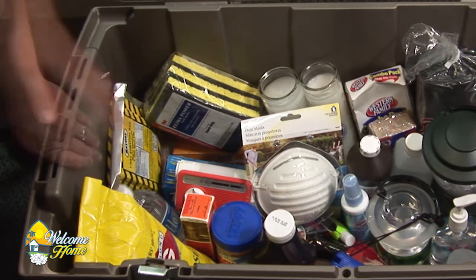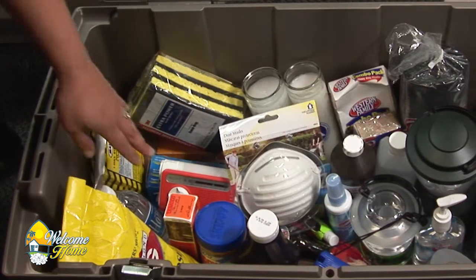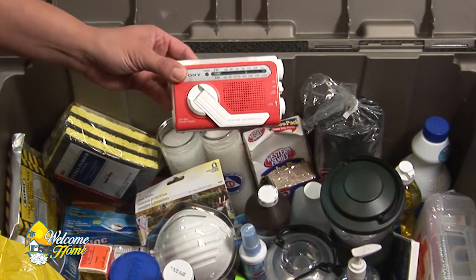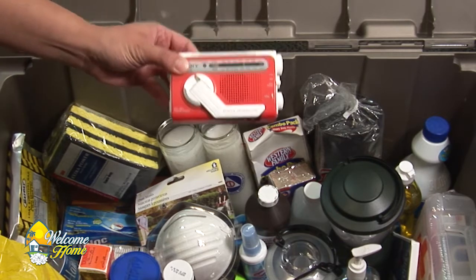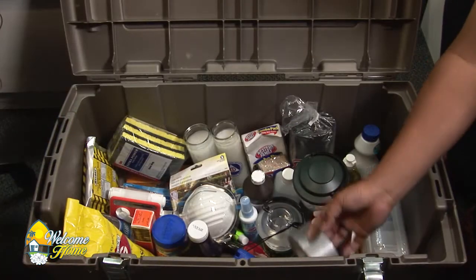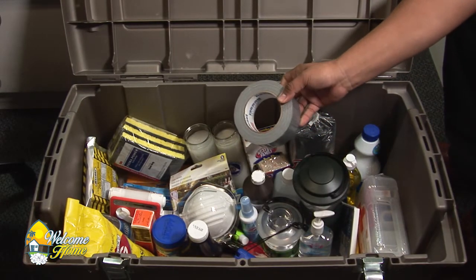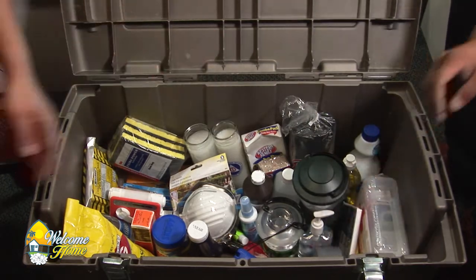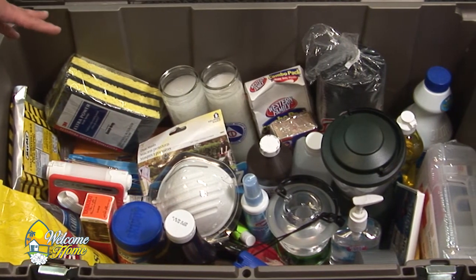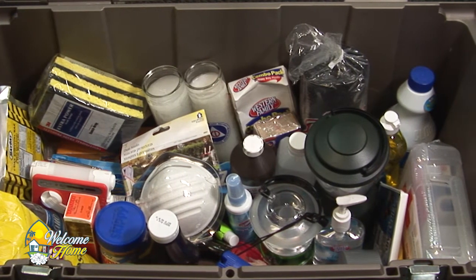Don't forget utensils — how are you going to eat your food? We also have peroxide for cleaning, lanterns, and my personal favorite: the hand-crank radio. If you can't find a hand-crank radio, you can also get a battery-operated one. And duct tape — if anybody goes crazy, you can tape them up so they don't bring the rest of us down. We also have a first aid kit, flashlights, and batteries. This stationary kit would stay in your home or office.